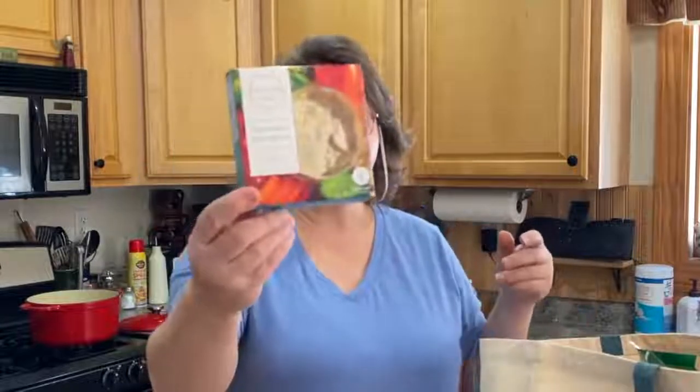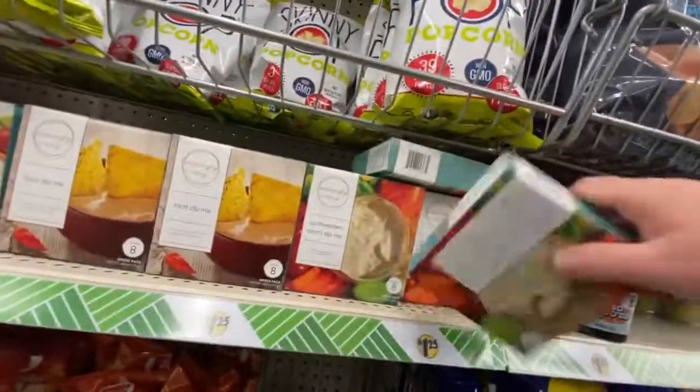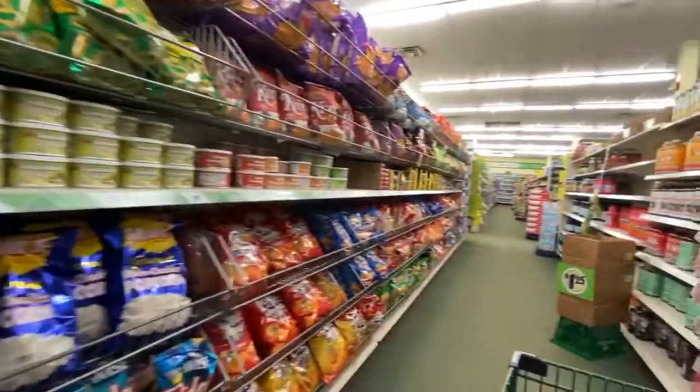I also got a Southwestern Ranch Dip — just a small little package. I used the other one so I thought I'd buy one to replace it. Our Dollar Tree has gone up to $1.25 per item now, except they do have a small section of canned goods which I got — I think tomato soup for a dollar. But it's all $1.25 now.